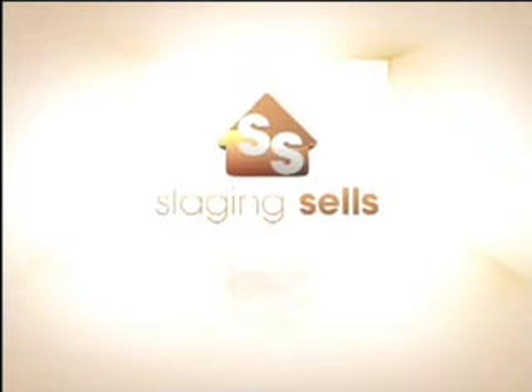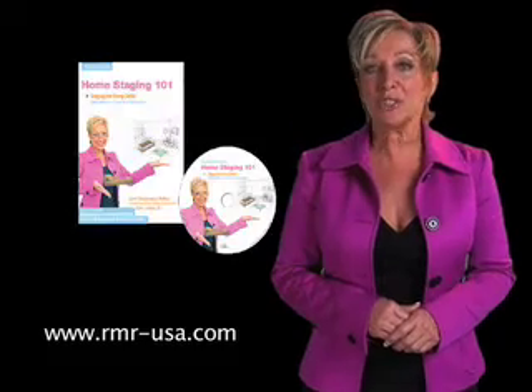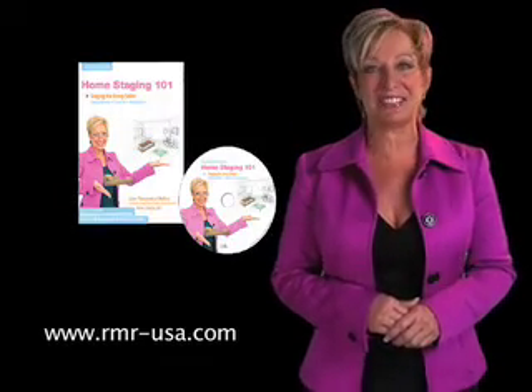I hope you enjoyed this staging tip, and there's so much more to talk about, so join me for my new series, Staging Sells, and look for my Do-It-Yourself Home Staging 101 DVD. I'm Lise DeZormo, and together we're setting the stage to sell your home. It's wonderful!